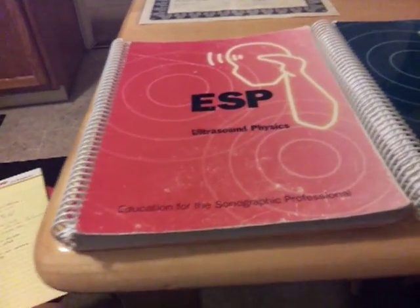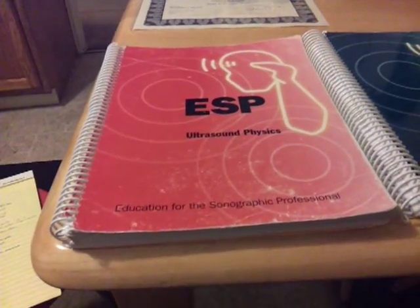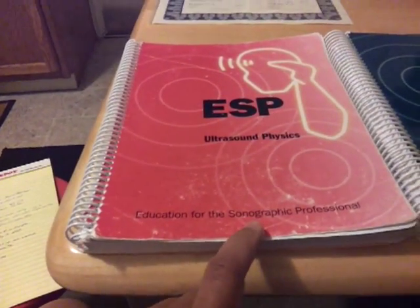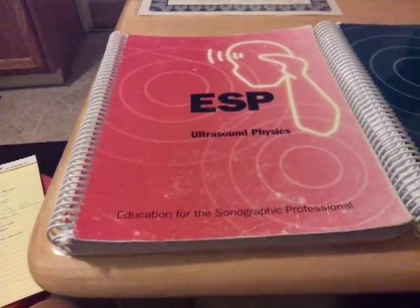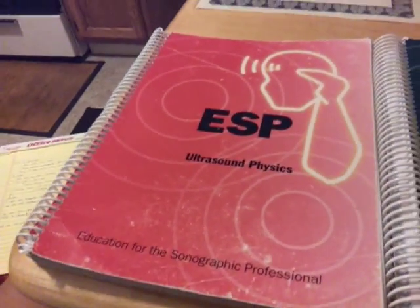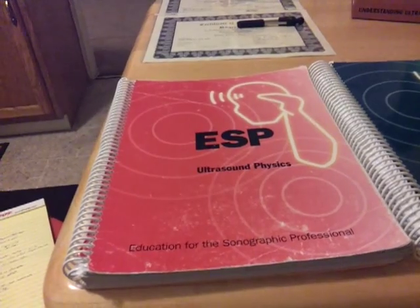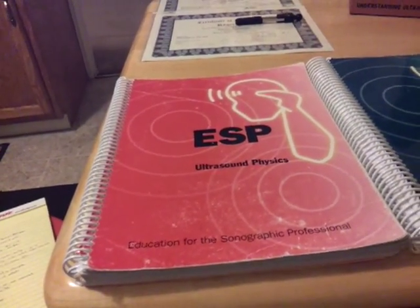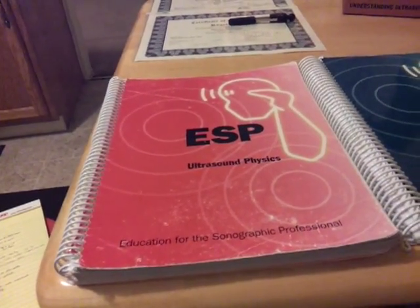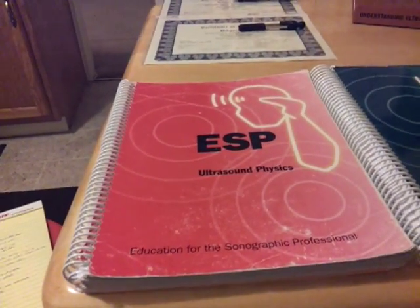A lot of people want to go through just a review course. ESP, which stands for Education for the Sonographic Profession, holds seminars every month at different locations, and tons of people go there because it's a registry review. The two times I've gone, most of the people at those seminars are people that need to get registered or they lose their job.